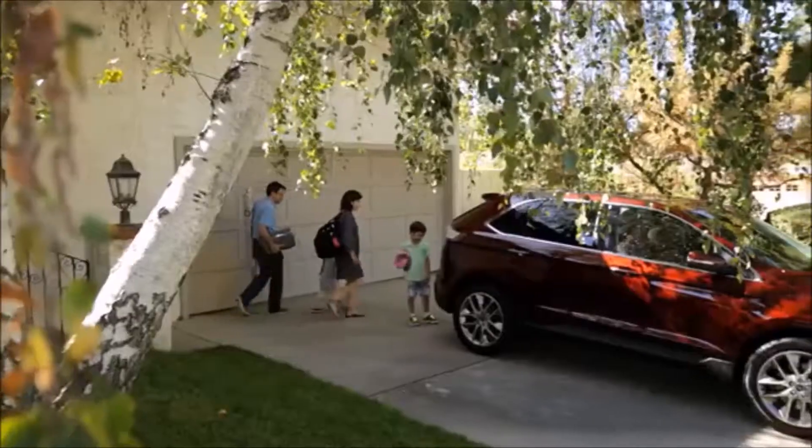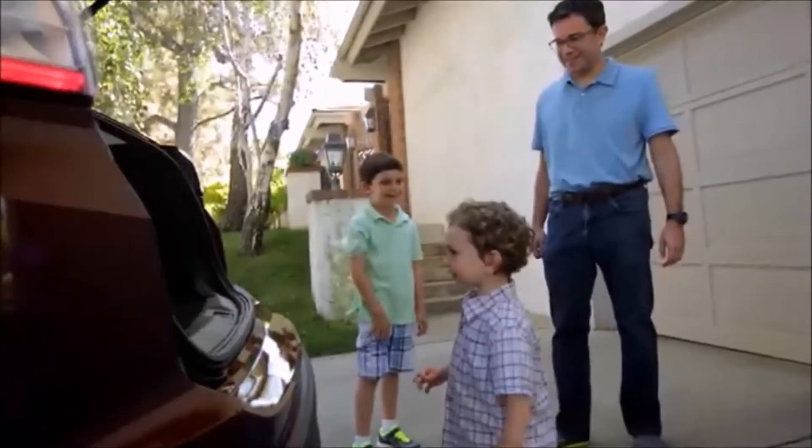Do you want to go to the beach? Yeah. Okay. You want to drive? Yes, I want to drive. You want to drive? Yeah.